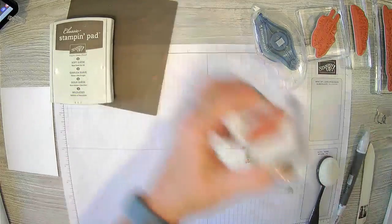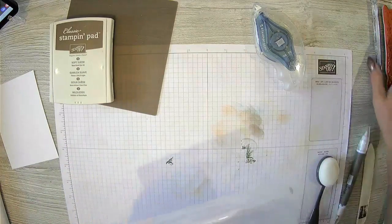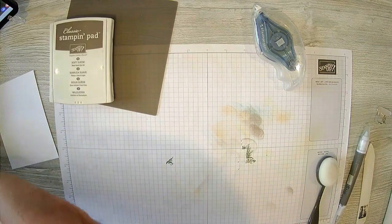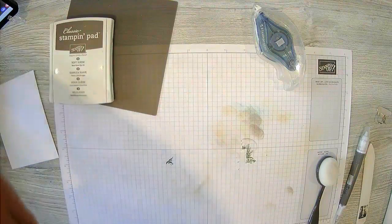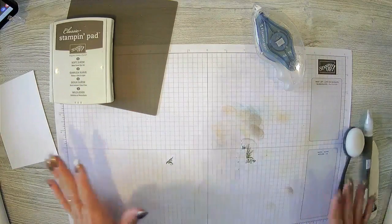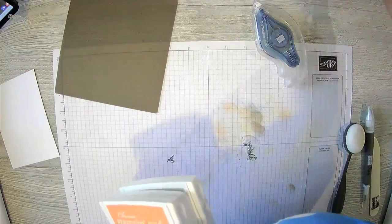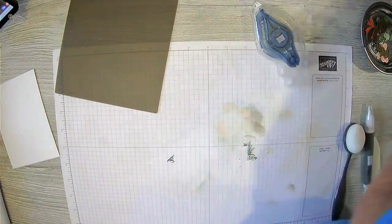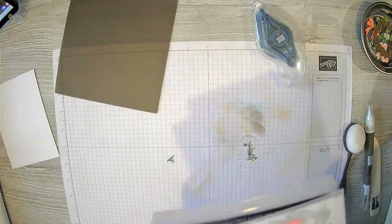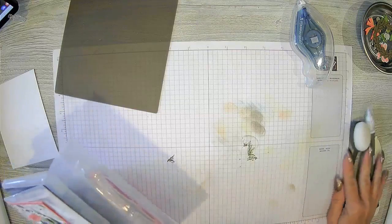My assistant is really getting in the groove of using StreamYard, which is where I can stream and upload to YouTube and Facebook at the same time. Each card is so different, which is why sometimes one isn't as good as another — sometimes my first one turns out perfect but I can't get it to work on the second one. Now I'm going to hand my assistant all of these inks that I'm not using so she can put them away.